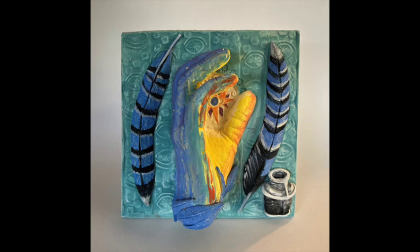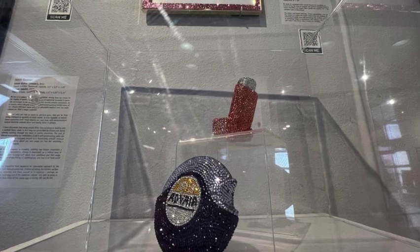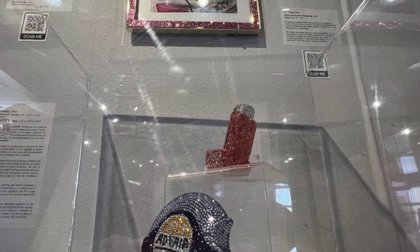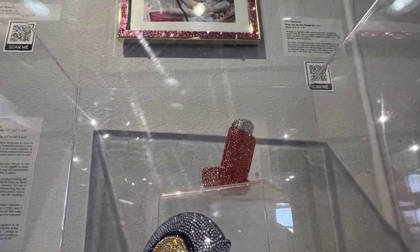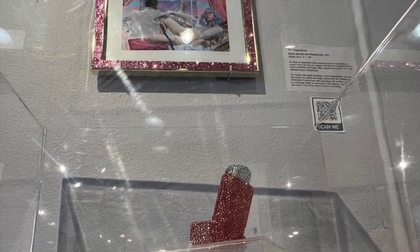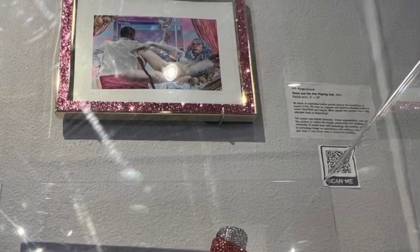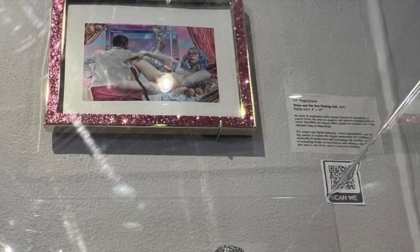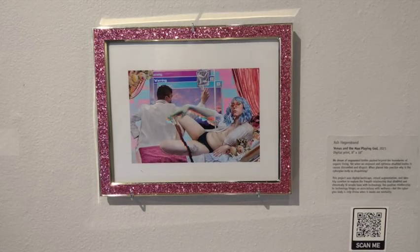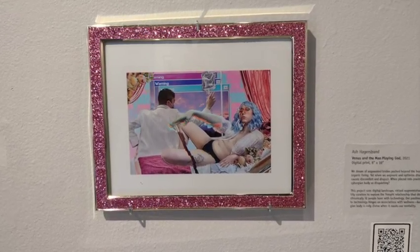Then we have this shiny section in between Ellen Mansfield's work — Judith Klausner's jeweled inhalers and Ash Hegerstrand's glittery picture. In her own words, Ash Hegerstrand uses digital landscape, virtual augmentation, and identity curation to explore the fraught relationship that disabled and chronically ill people have with technology. Ash Hegerstrand, Venus and the Man Playing God, 2021. Photo, 8 inches by 10 inches, $400.